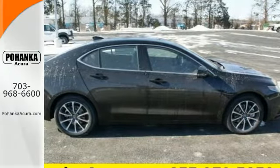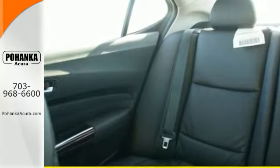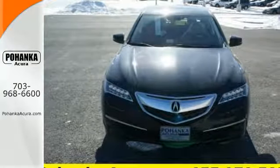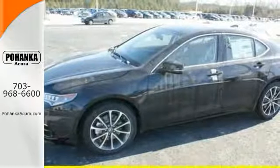Everything becomes effortless. With precision all-wheel steer, agile handling assist system, and integrated dynamic system providing a unique and responsive driving experience.